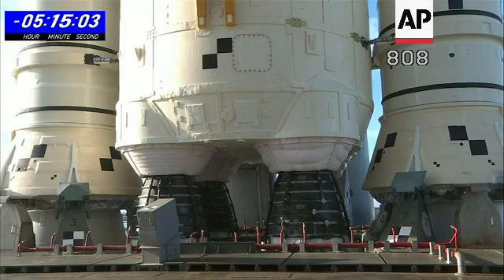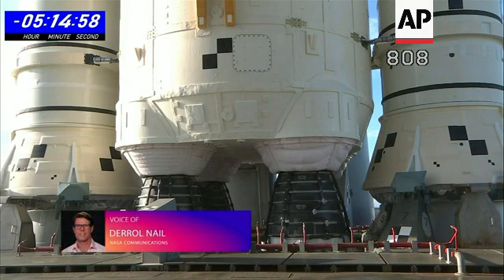8:30 a.m. Eastern Time. T-minus 5 hours and 15 minutes and counting here at the Kennedy Space Center. Getting an update from the LH2 team — they are currently discussing some problem solving. They have their liquid hydrogen line in manual fill after a leak developed an hour and 15 minutes ago in the 8-inch QD line that supplies the liquid hydrogen, just on the opposite side of the checkerboard target on the core stage. Engineers are discussing plans to raise that level to fast fill.